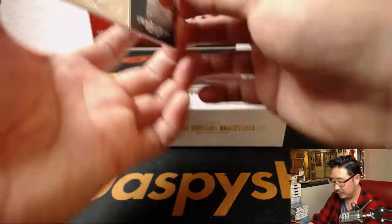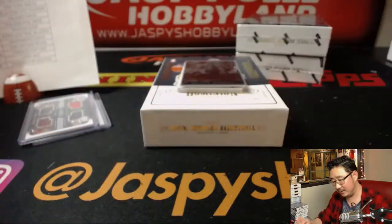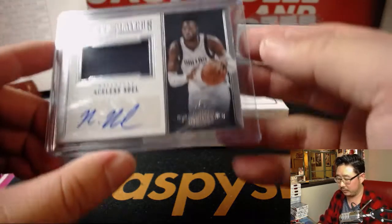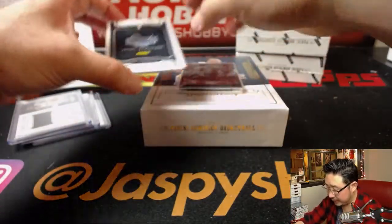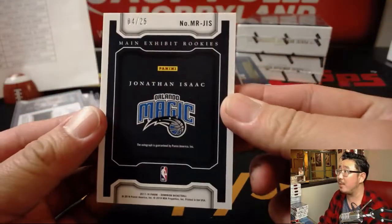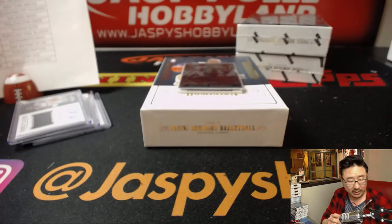If DeMarcus Cousins was healthy, I wonder how far they could have gone. Next up is Nerlens Noel — jersey and auto, out of 49. Power players relic and autograph for Will Barton and the Mavs. Behind Donovan Mitchell is some Magic — main exhibit rookies, Jonathan Isaac, Orlando Magic, 4 out of 25. That goes to Ed Ramos and the Magic.